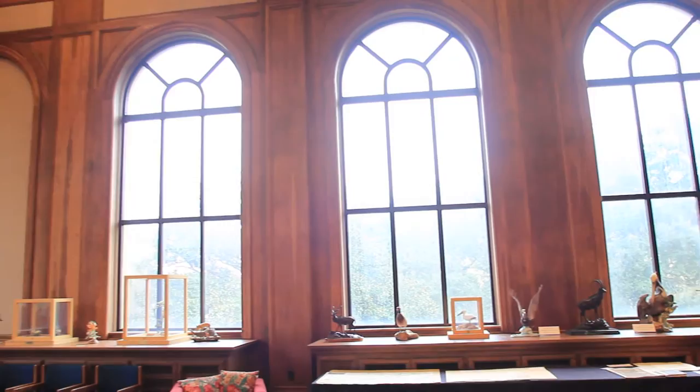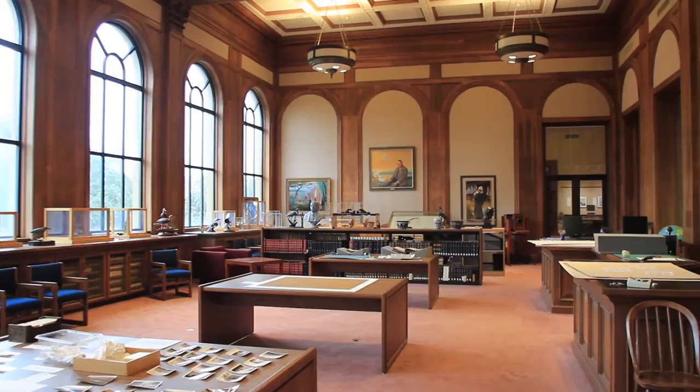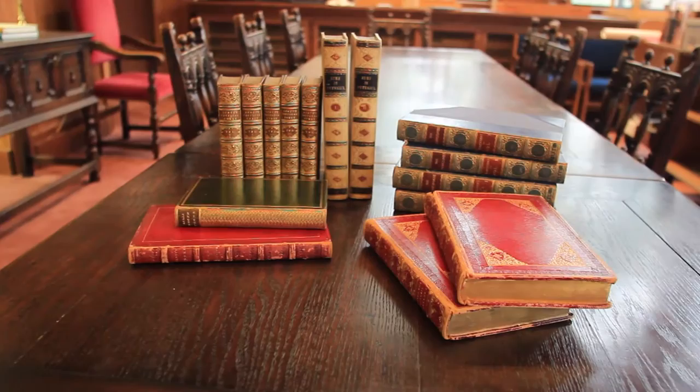My name is Michael Taylor. I'm the Curator of Books here in Special Collections in the LSU Libraries. One of our many collections is the Rare Book Collection. It has about 80,000 books going back to the 15th century from all around the world, and within that collection is a collection of fore-edge paintings.